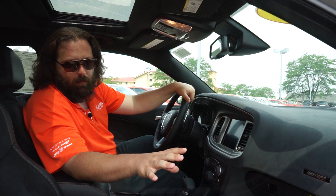Last but not least, you've got the Beats Premium Audio System. So not only does this car give you all the power, all the safety, all the convenience, you also get a top of the line sound system to enjoy while you're driving it.